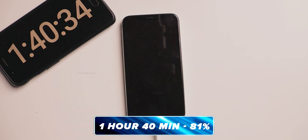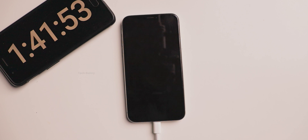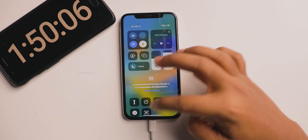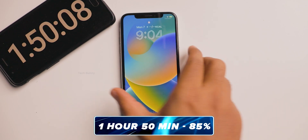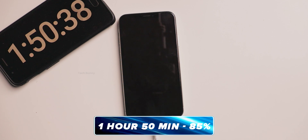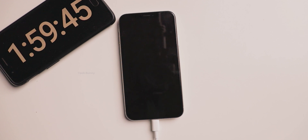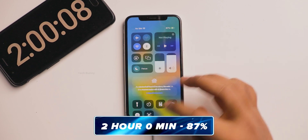Even after one hour and 40 minutes it's still at 81%. This is the first time I'm observing a mobile phone that didn't gain even one percent after 10 minutes of charging. After one hour and 50 minutes it charged to 85% — from now onwards charging is very slow. If temperatures keep increasing it takes even more time. After two hours it charged to 87%.